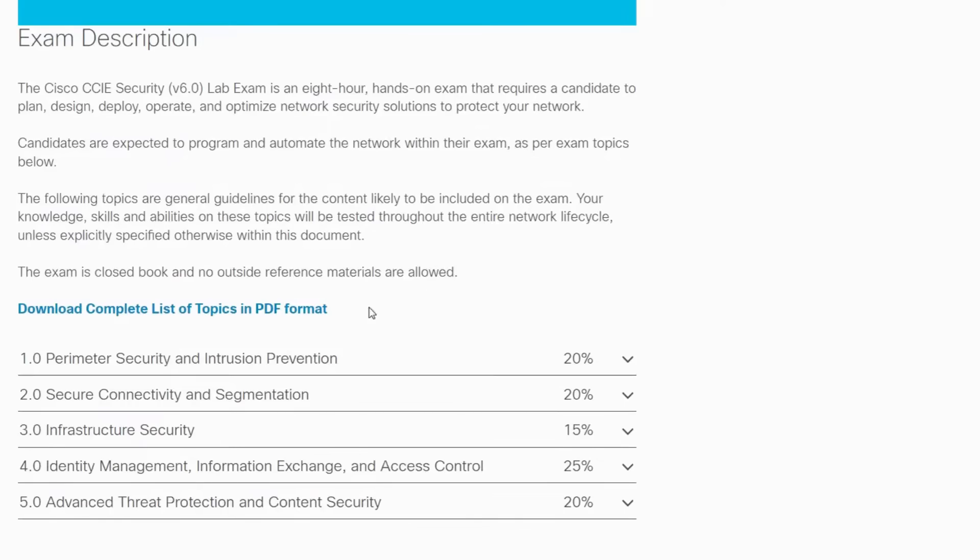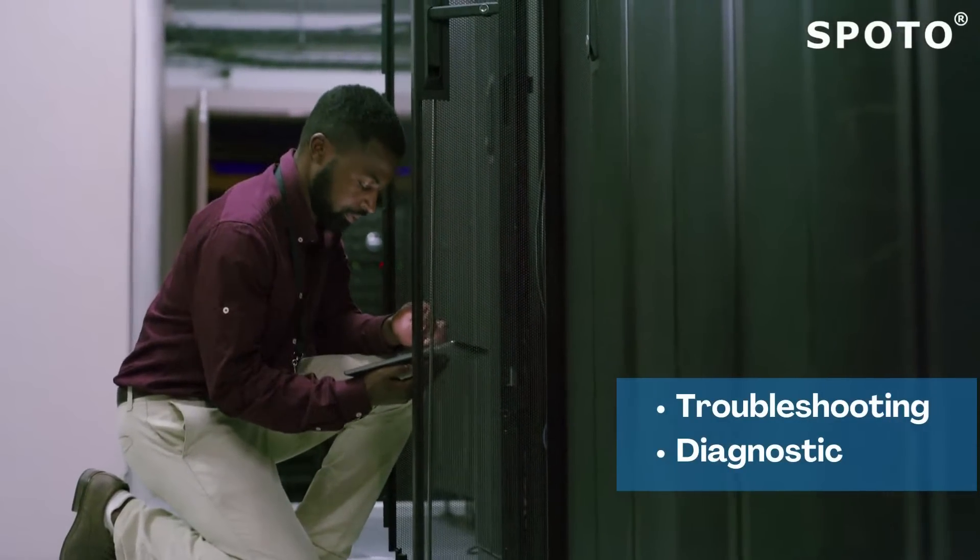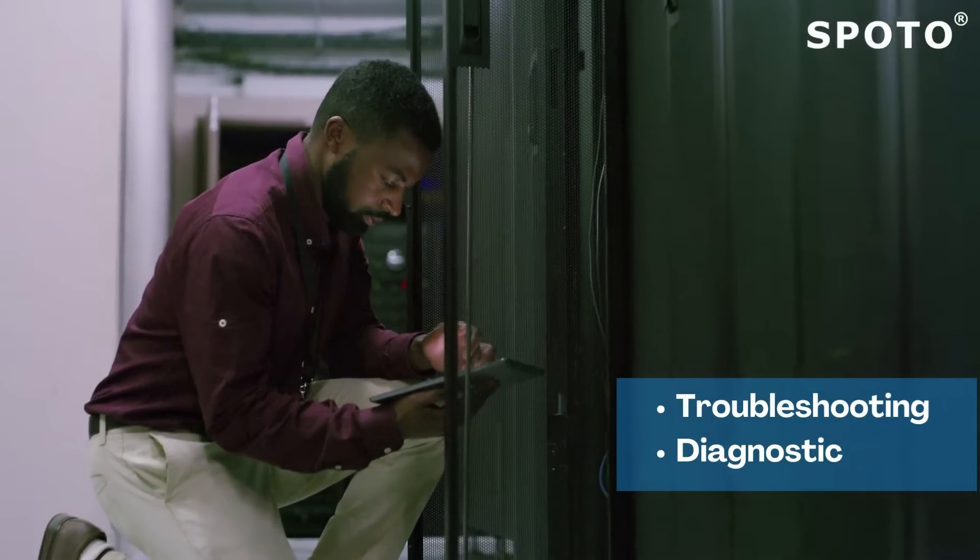Second, there will be a lab exam. The first step is referred to as troubleshooting, while the second is diagnostic.